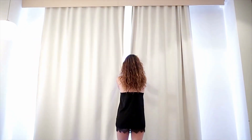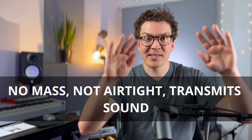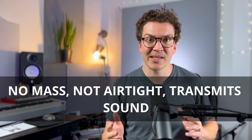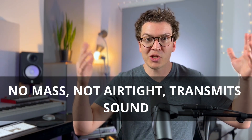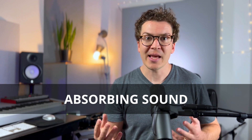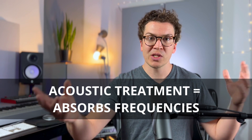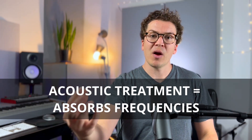What's important to understand is that a curtain can do literally none of that. It has no mass — it is fabric. It is not airtight because it's not sealing up your window. And it has nothing to do with flanking channels because it's literally just hanging on a curtain rod. So it's doing nothing to soundproof your room. What it is doing is absorbing sound — it is actually in the category of acoustic treatment.